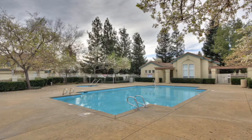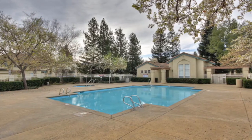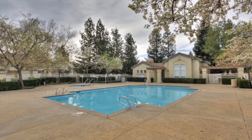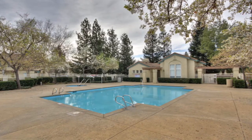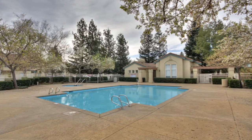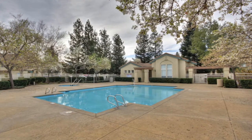Siena is a wonderful and highly sought-after neighborhood located in the heart of the Hacienda business park — a commuter's dream. Walk to the BART, many major employers, shopping, dining, and entertainment. Just a short drive to the ACE train station and easy access to highways 580 and 680.